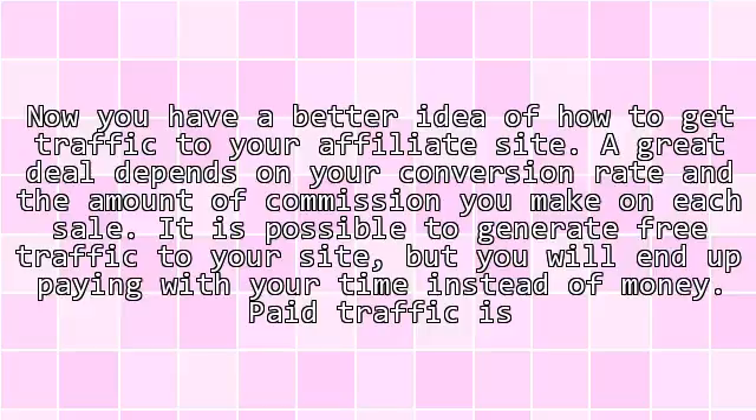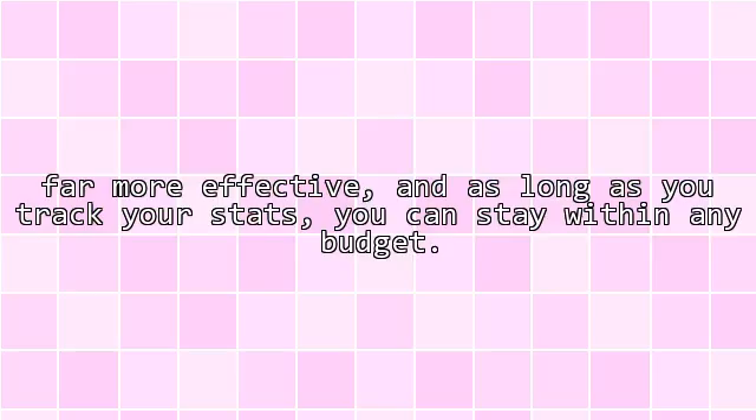It is possible to generate free traffic to your site, but you will end up paying with your time instead of money. Paid traffic is far more effective, and as long as you track your stats, you can stay within any budget.